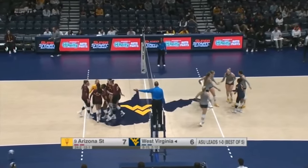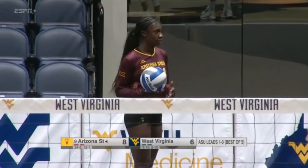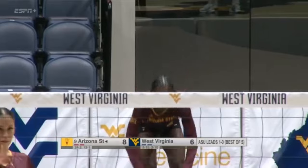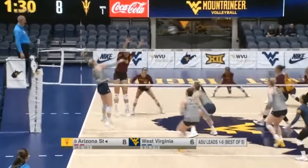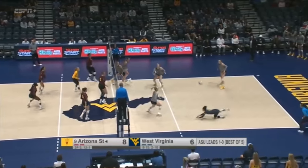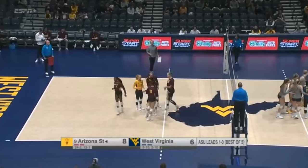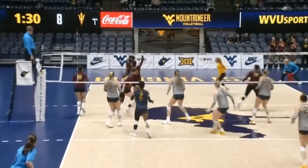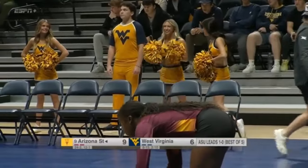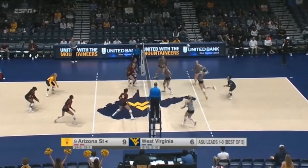Cromartie had a long run at the service line in the first set for Arizona State — that's really where the Sun Devils seized control. We'll see if she can replicate that performance here. West Virginia able to respond, but Coyle put it past the back line. Shania Cromartie — if that last name is familiar, she is the niece of four-time Pro Bowl defensive back Antonio Cromartie. Certainly some quality genes in her family, and as we mentioned, she was a two-time Florida State high jump champion, and went to the state Final Four in all four years of high school.